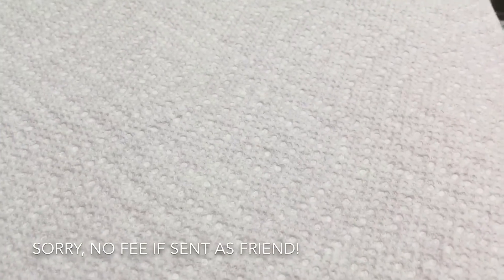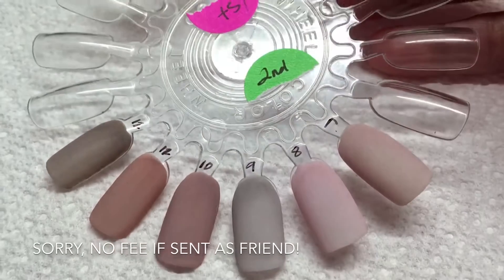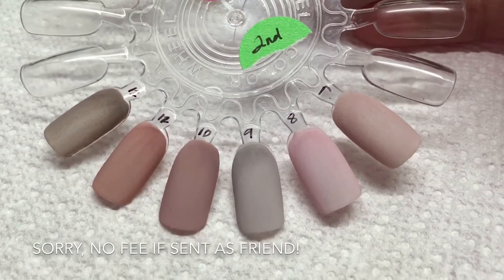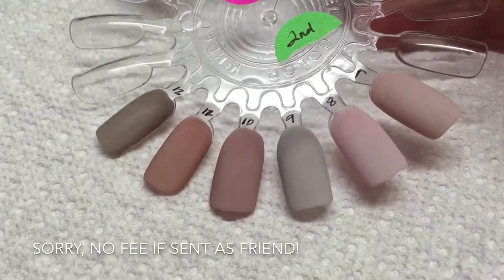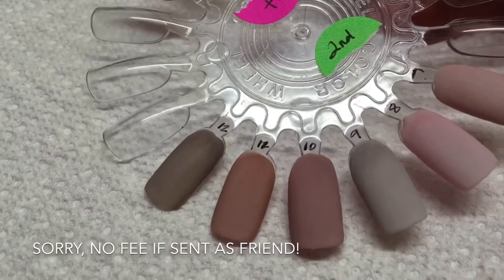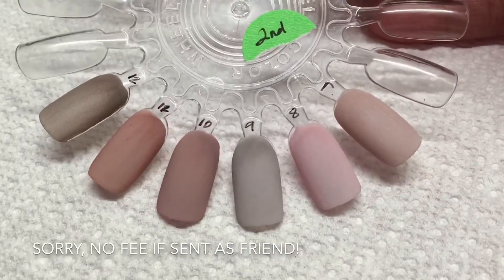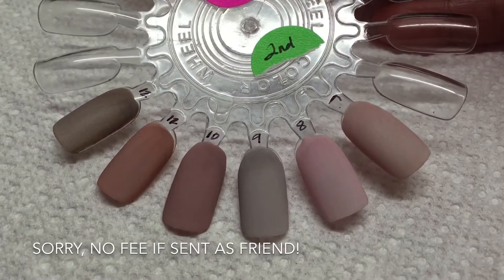Here is the second set, labeled backwards again from 7 to 12. Here they are. This is a really thin coat of acrylic — it's not layered over and over, this is really thin.